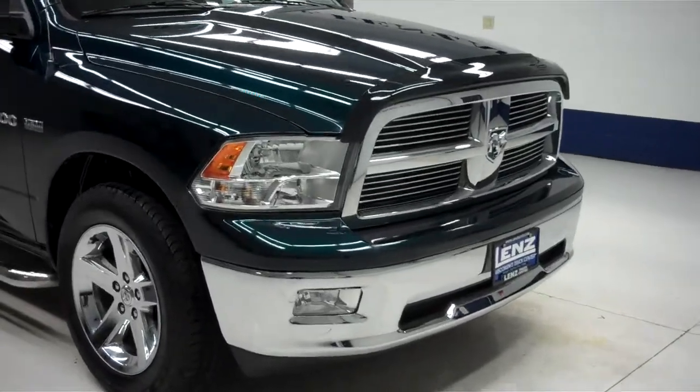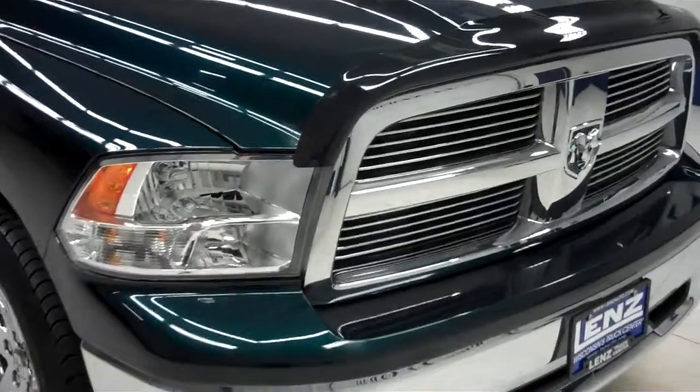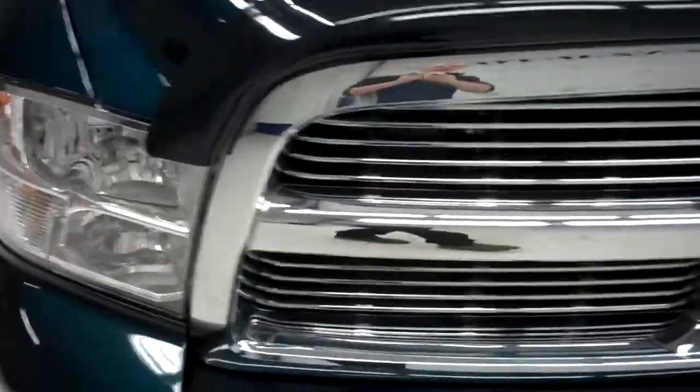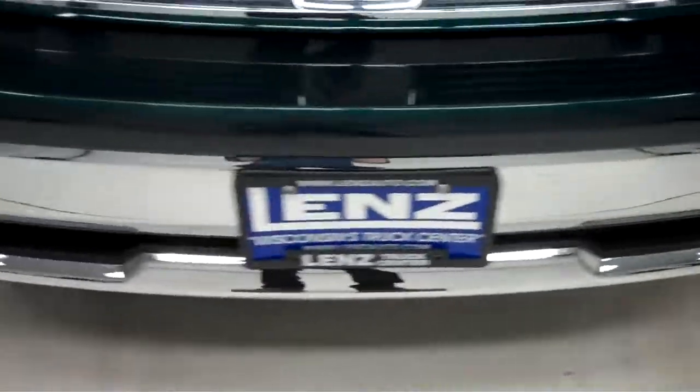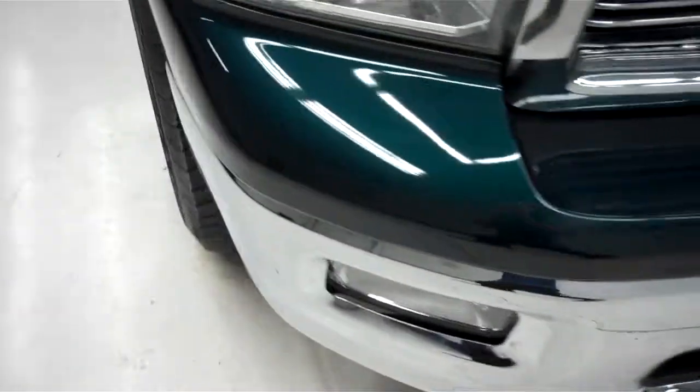This is stock number B5446. This is a 2011 Dodge Ram 1500. This is a 5.7 liter crew cab short box.